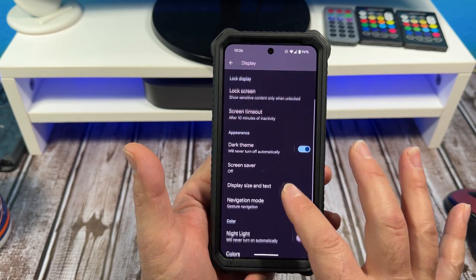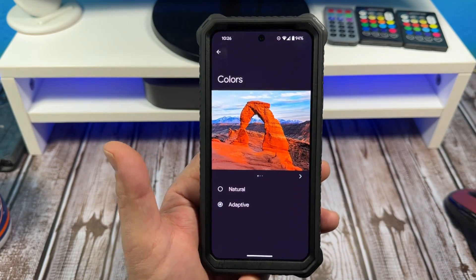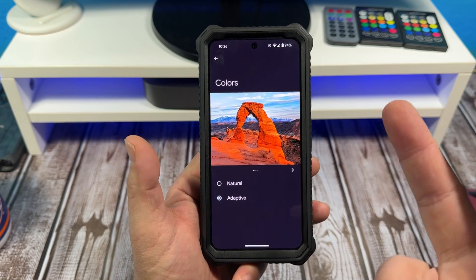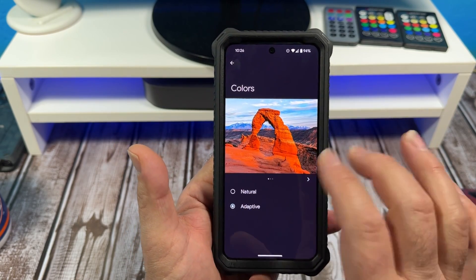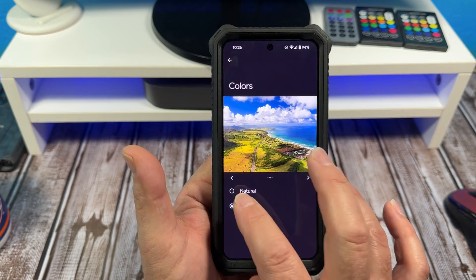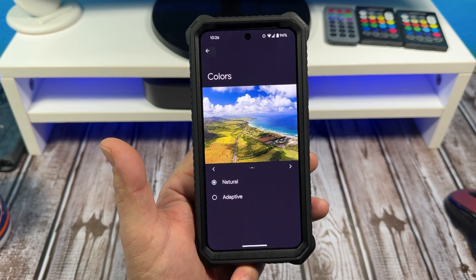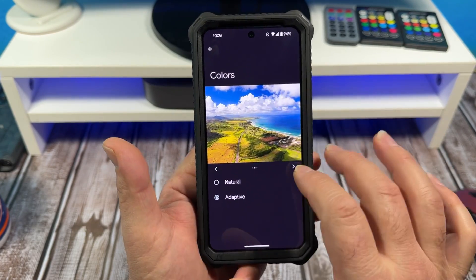Next up, very important: dark theme. I also wanted to show you something with colors — you can come over here and set your colors to either natural or adaptive. I'm all about adaptive. I prefer that look — I love the punchy look and the pop.